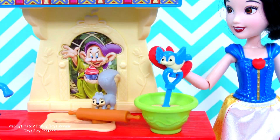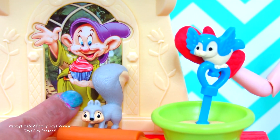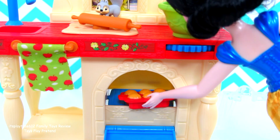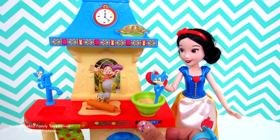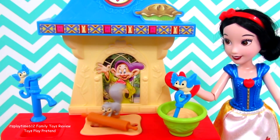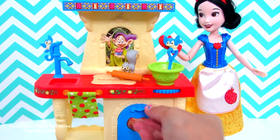Oh, we forgot to mention Dopey, the seventh dwarf — he's holding a cupcake while waiting for the muffin to be done. Snow White is making pies. Let's check the muffin.